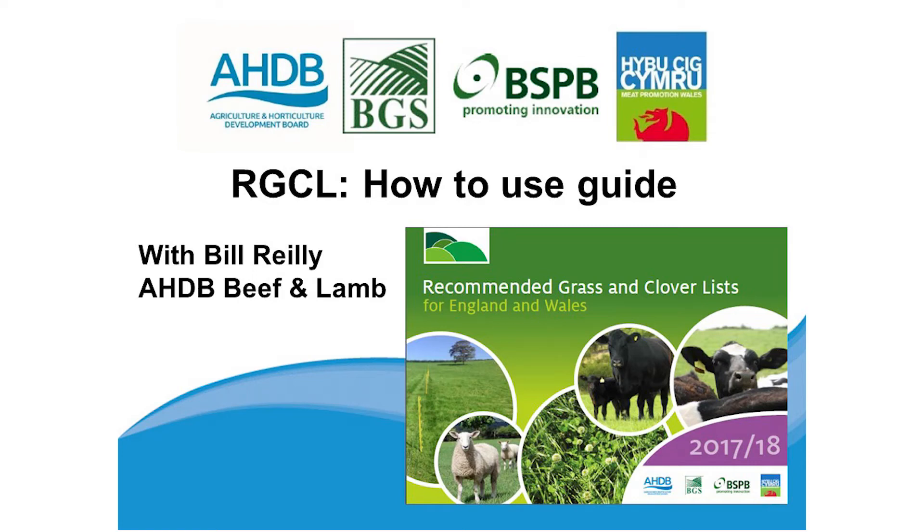Hi, my name is Bill Reilly, Grass and Forage Scientific Officer with AHDB Beef and Lamb. This presentation is going to show you how to use the new recommended grass and clover list for 2017 and 2018, which is due to be released at this year's Grass and Muck event in Stoneleigh. Today I am going to speak through the recommended grass and clover list handbook, which is far more focused, and we also have the merchant copy, which is ideally suited for breeders and merchants.